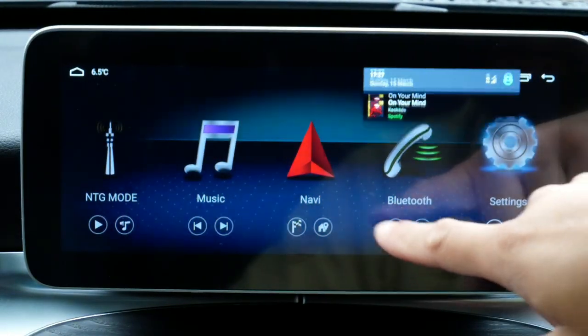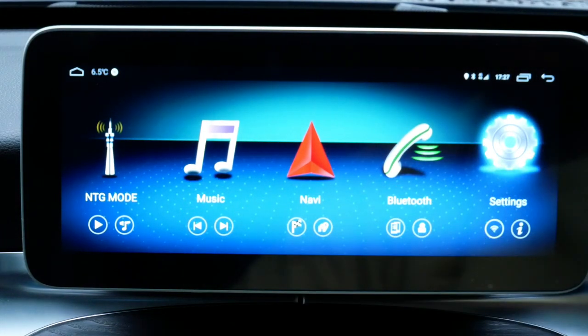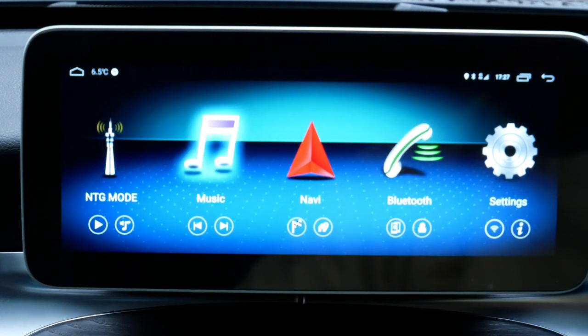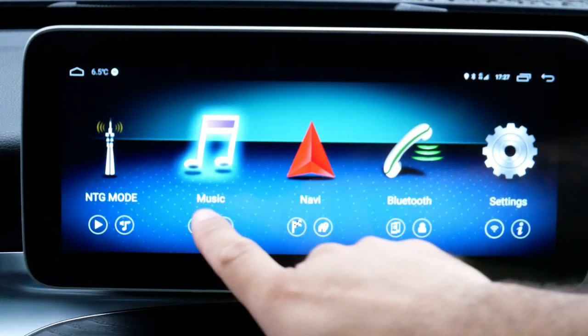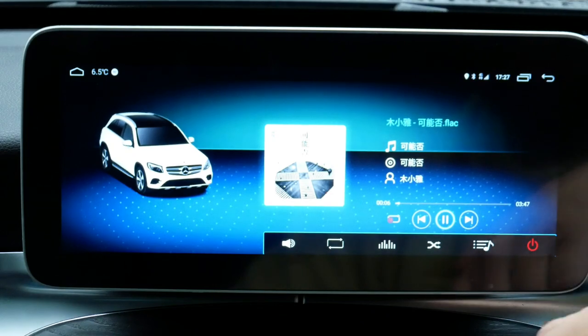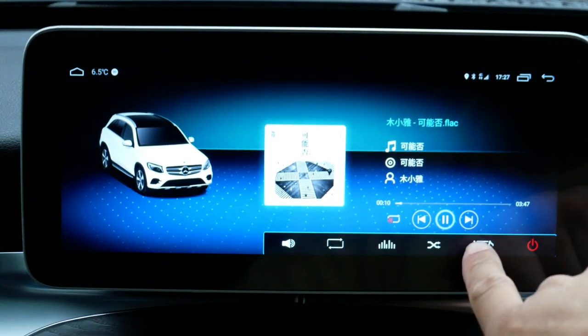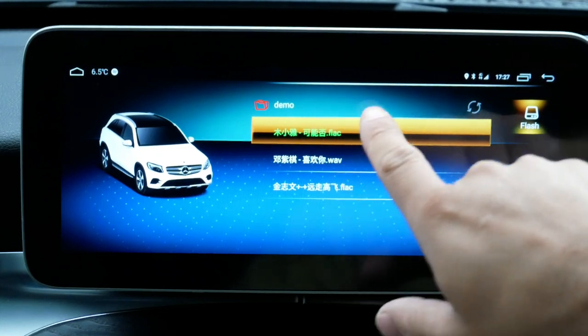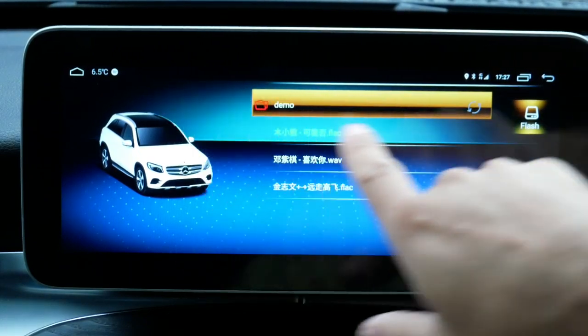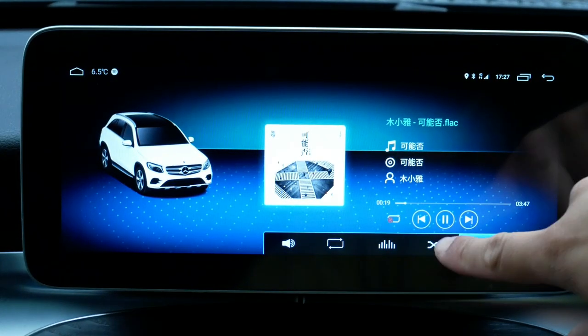I'm actually playing music off Spotify at the moment. You can download music to the vehicle but that's not really how I play music — I normally just stream off Spotify or YouTube. If you go to music, I haven't loaded anything, but it does come with samples just to prove that it works. You can also load music in through the memory card in the back — that's not a problem at all.